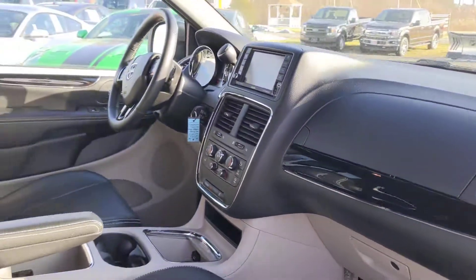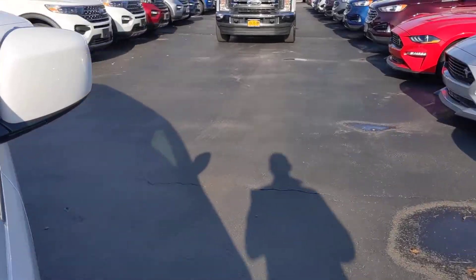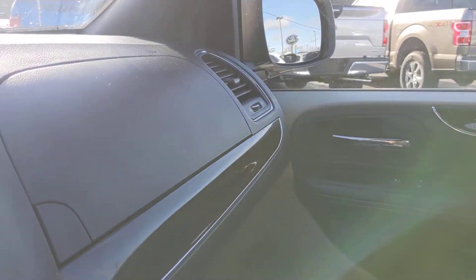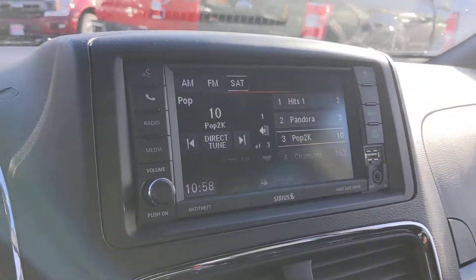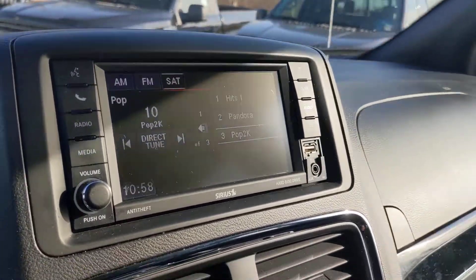Very comfortable black leather seating. We have a customer on the lot, so I'm just going to pull around.